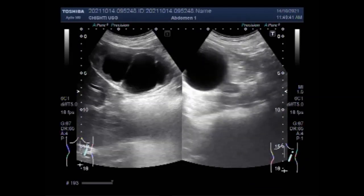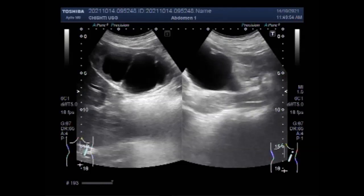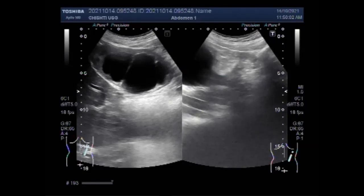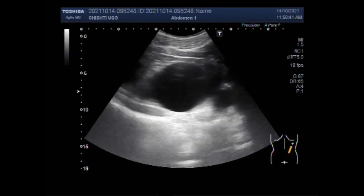Most often only one kidney is affected, as you can see in this case. Although both kidneys show moderate to severe hydronephrosis, the left kidney shows a large ureteric stone. In the right kidney, you can see the PUJ narrowing — the ureter is not dilated. You can see the narrowing of the ureter at the pelvi-ureteric junction. PUJ narrowing occurs when the normal flow of urine in a kidney is slowed or stopped, which can damage the kidney.